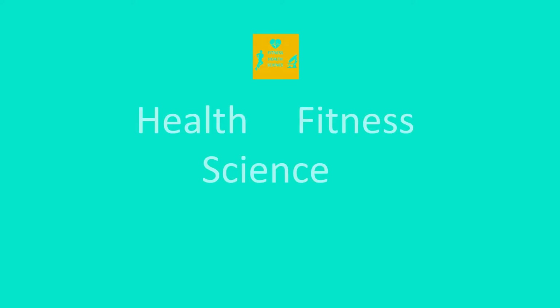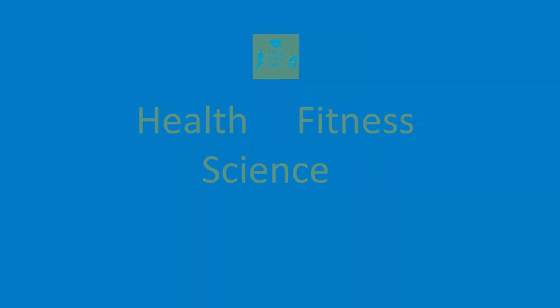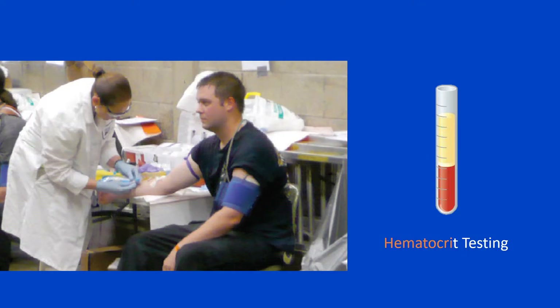Hi everybody and welcome back to Health, Fitness and Science. The information included in this video helps you understand the composition of blood, in particular, the importance of hematocrit testing.